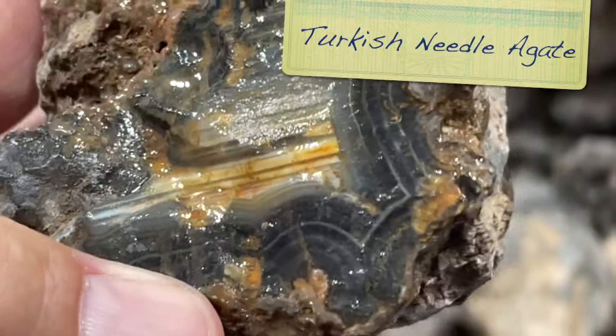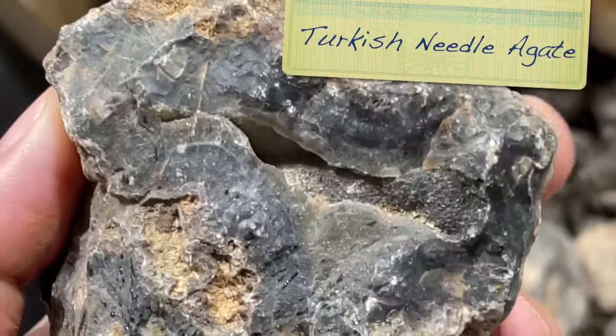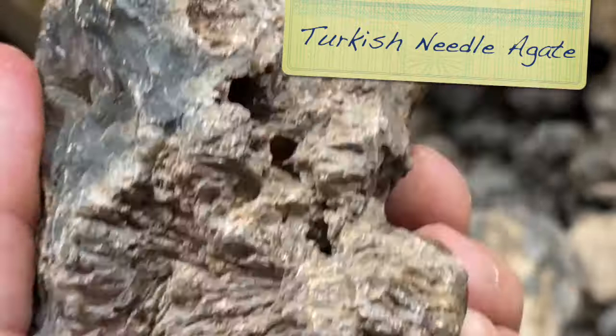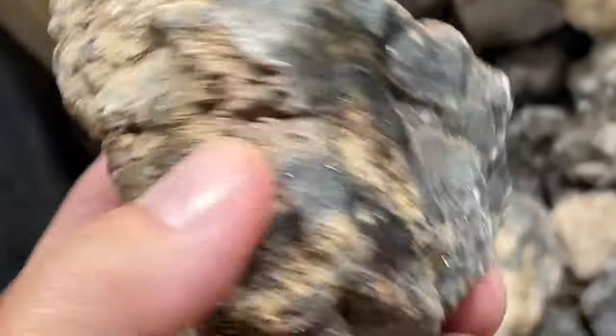This is in the bin marked Turkish Needle Agate, but this looks like kind of a waterline fortification. What a cool agate this is. And there are the needles there - that is a stunner.